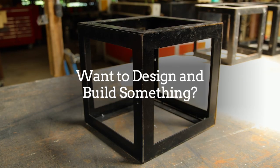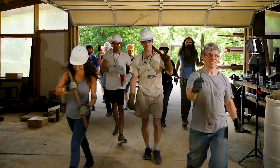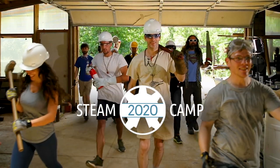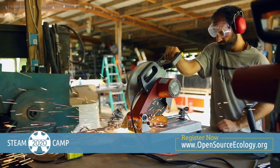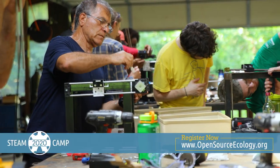Have you ever wanted to design and build something, but didn't know where to start? Then come to the open-source Microfactory Steam Camp 2020. Steam Camp is a program that in just nine days will make sure that never happens to you again.